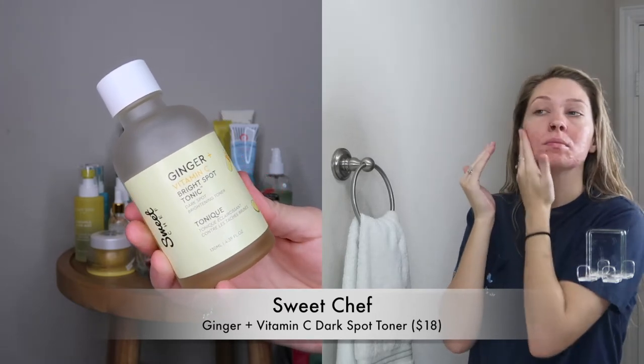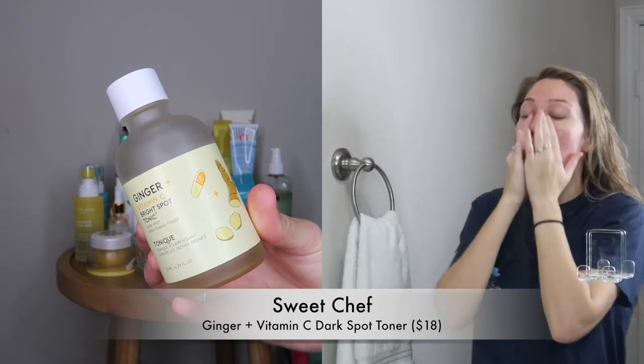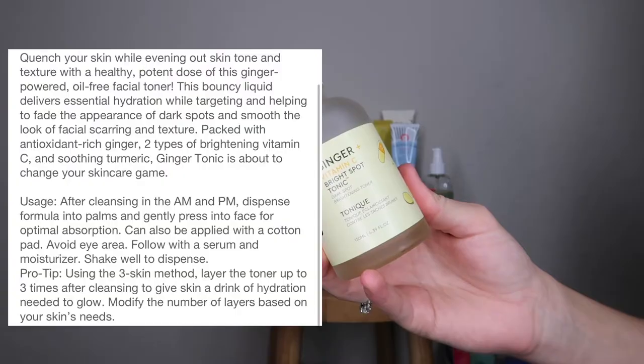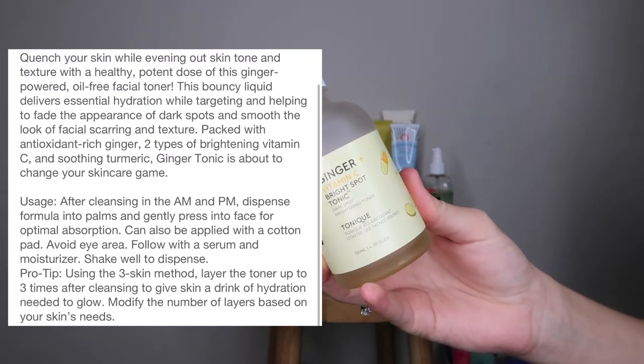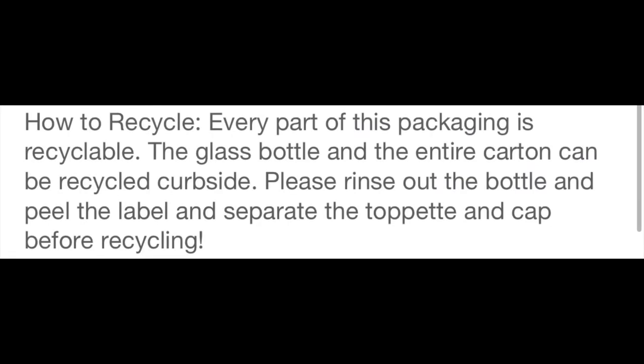This next product is a brightening toner with ginger and Vitamin C. Ginger helps to soothe the skin, so for someone like me with acne it's going to help with inflammation and calm the skin. The Vitamin C is the BLT of ingredients — it's going to brighten, lighten, and tighten, which who does not want that for their face?